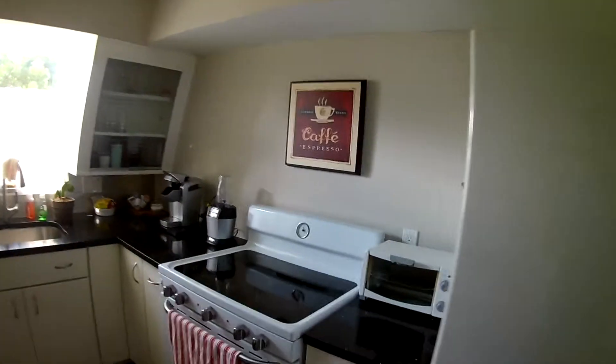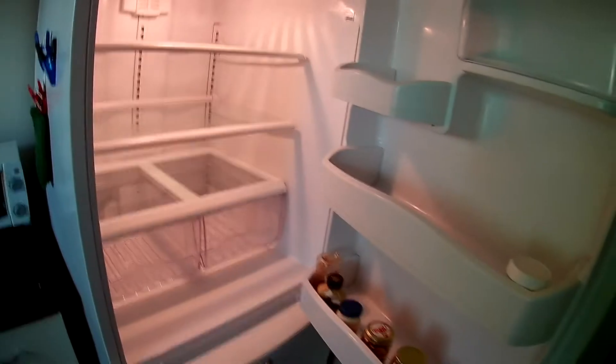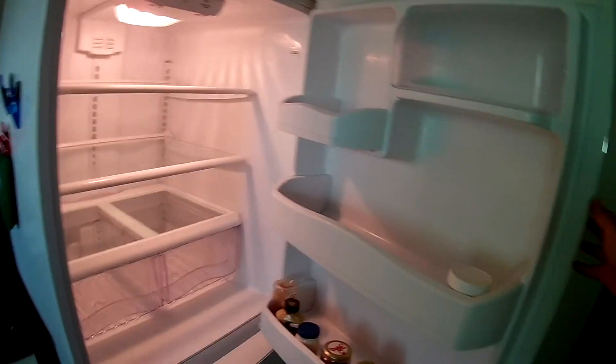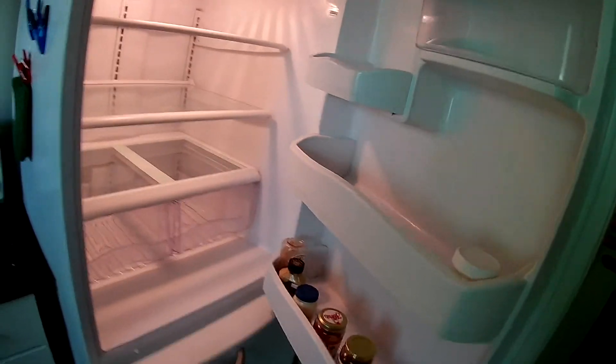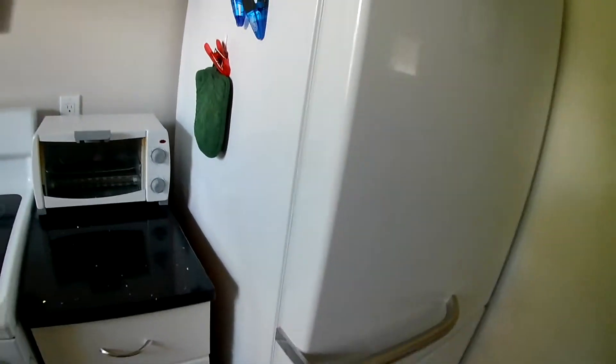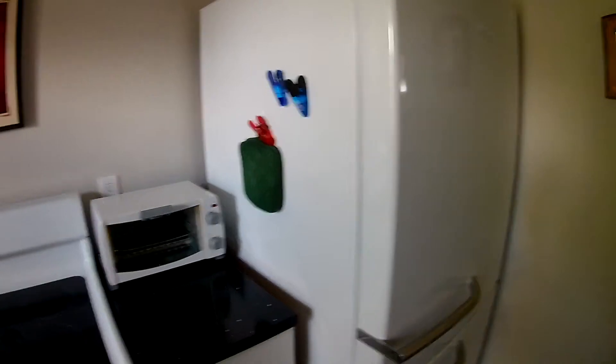The kitchen is fully appointed. There are some basic items that we try to make sure get left in the refrigerator. Most guests might grab something or leave something — I see we've got ketchup and mustard. Someone left a couple of frozen dinners in there. Generally we'll clean it out, but if it's something everyone can use, we'll just leave it.